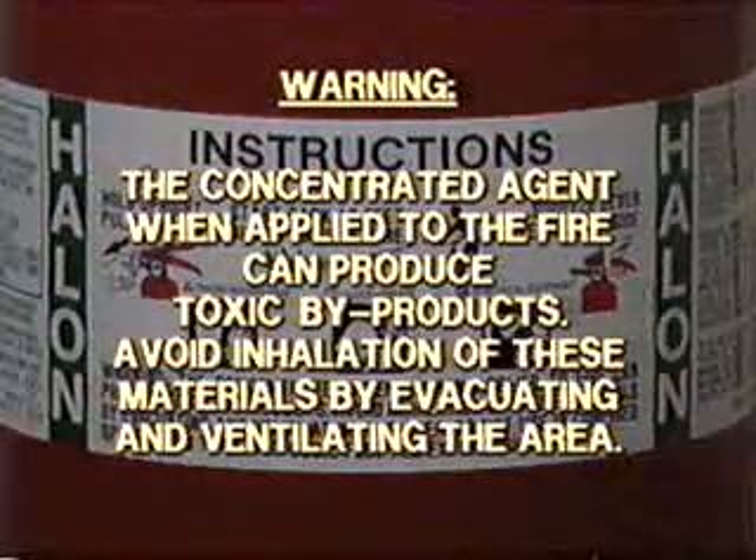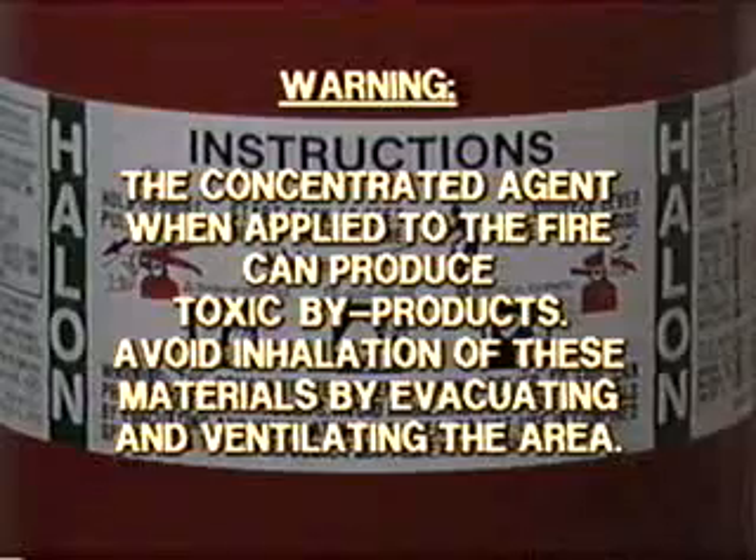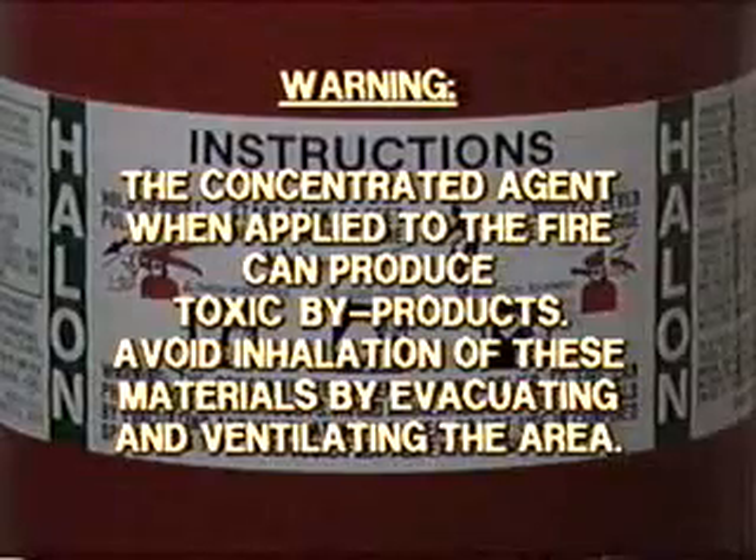The use of Halon on fire may produce toxic products, so these extinguishers should only be used in well-ventilated areas. Anyone operating a Halon extinguisher should avoid breathing the gas.